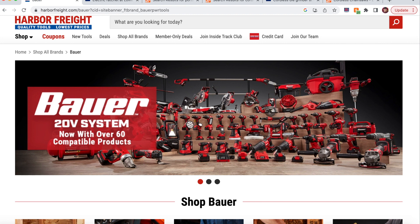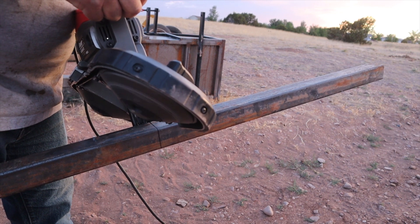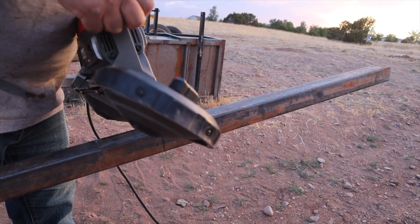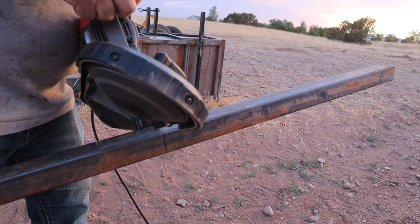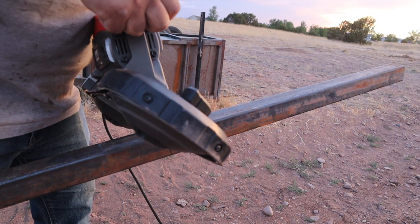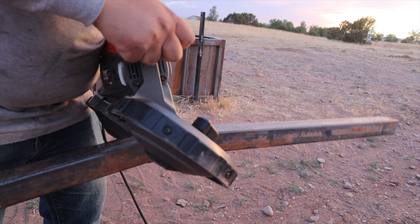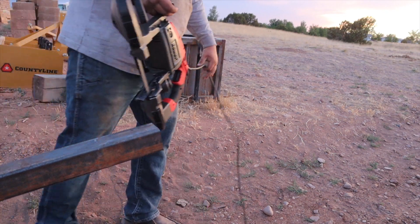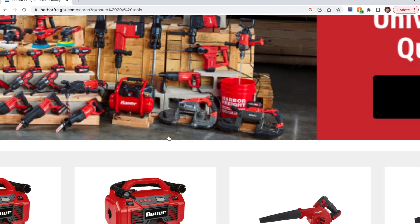Is a 16-inch cordless chainsaw absolutely necessary? No, but it's a tool I definitely wouldn't mind seeing. The fifth tool would be a cordless portable bandsaw. They already have a corded portable bandsaw, but I'd love a cordless version. I use the corded one occasionally, but it's often inconvenient — just as inconvenient as lugging around any other saw. With a cordless version, I could see myself using it much more often, especially since Milwaukee even has one in the 12-volt line. A 20-volt Bauer cordless bandsaw would be great for my metalworking and welding projects.